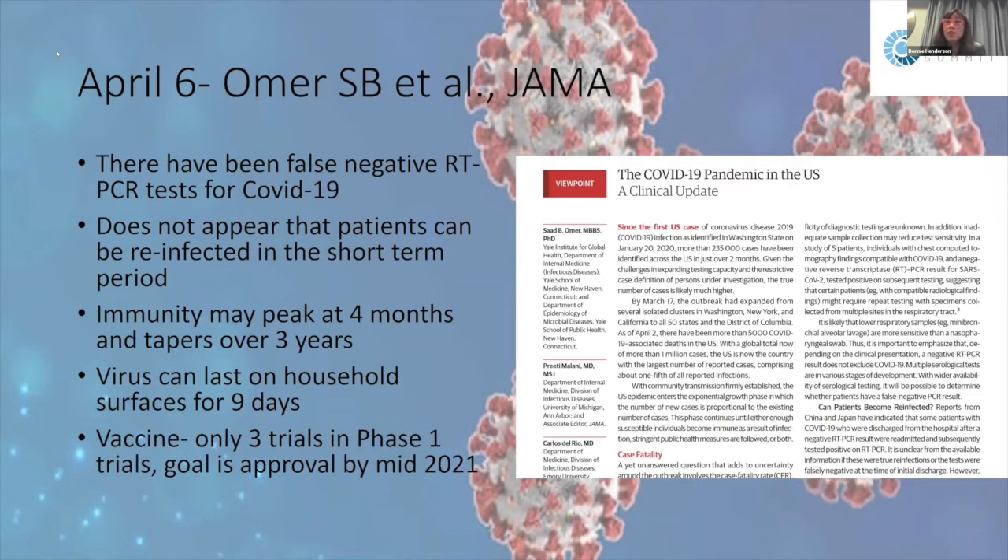An article by Omer in JAMA reported that there are false negative PCR tests for COVID-19 — be aware that even a negative test may be wrong. On immunity: it seemed to peak around four months and taper over three years. In the short term, people who had COVID-19 do not get reinfected. The virus can last on household surfaces for up to nine days. At publication around April 6th, there were approximately three phase one FDA vaccine trials, with approval targeted for mid-2021.